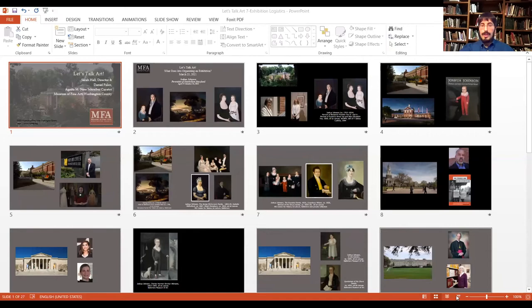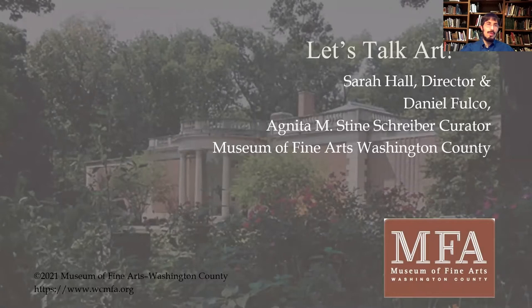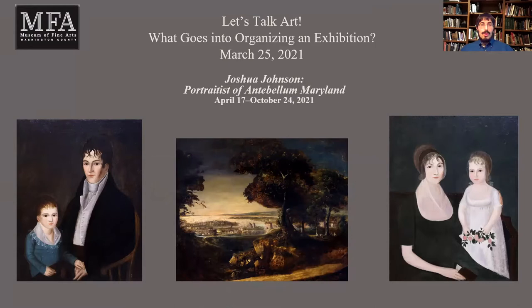We're going to explain to you using our Joshua Johnson exhibition how an exhibition comes together. It is one of the most gratifying aspects of museum work. The exhibition is called Joshua Johnson: Portraitist of Early American Baltimore — I should correct that, as the 'Antebellum Maryland' part was the name of an online class I taught.